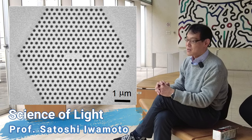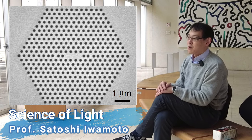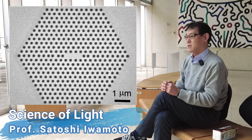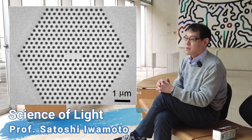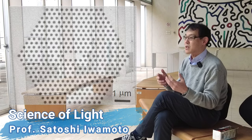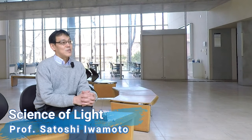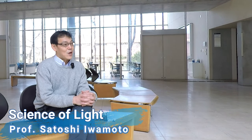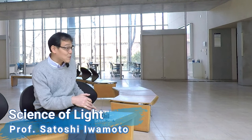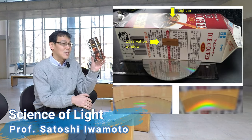Sound difficult? Don't worry. We will do some simple experiments together. I believe your knowledge of light will become more solid through these experiments. One of the experiments I'm currently planning is to make a spectrometer using a milk carton.